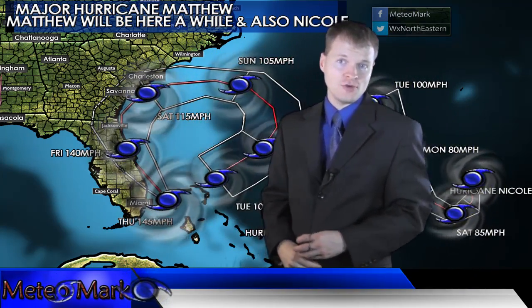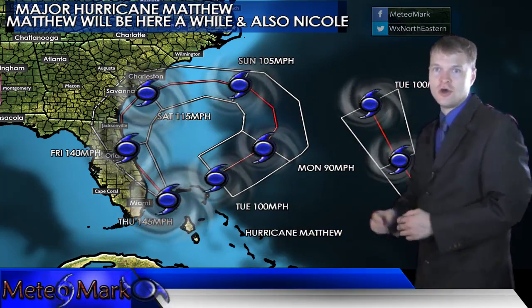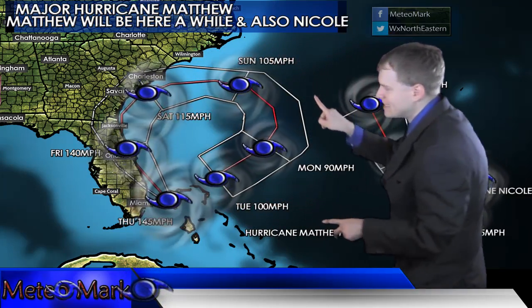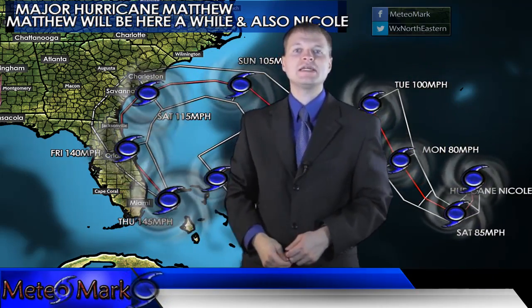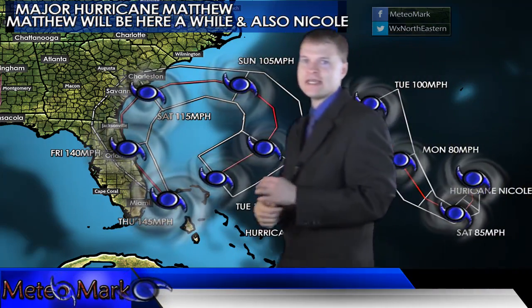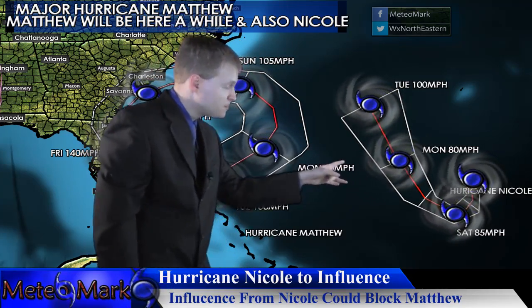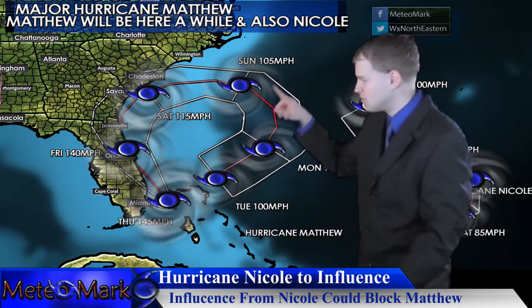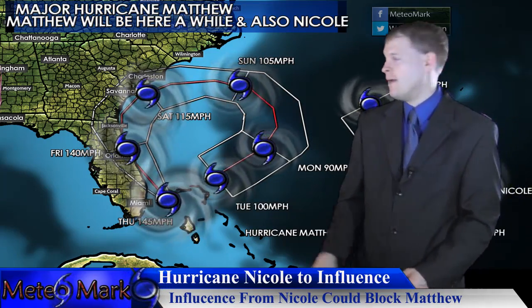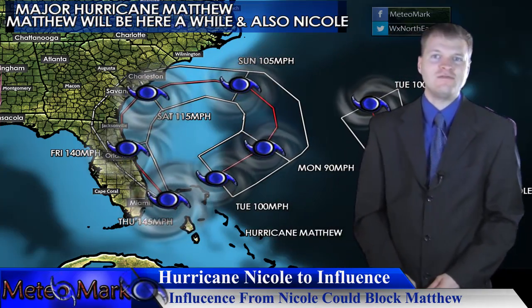I'm going to show you a map that will illustrate why Matthew cannot head all the way up the east coast, as was thought a couple days ago. This system will bend — it will come back next week because it will be blocked by high pressure in the northeast. And Hurricane Nicole is influencing Matthew. Nicole is looking rather strong and should help deflect Matthew back to the west, doing a loop, and potentially by the middle of next week, making landfall once again near Miami, Florida.